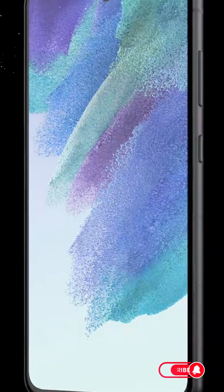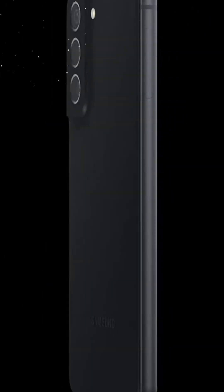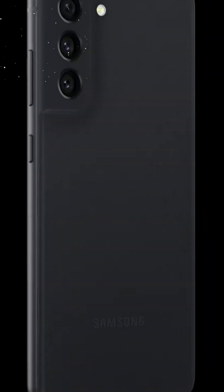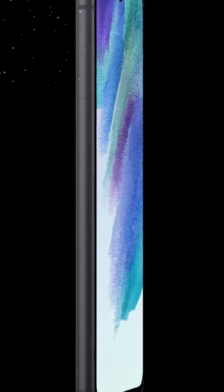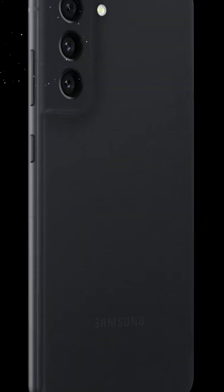From the moment you lay eyes on the Samsung Galaxy S21 FE 5G, you'll be captivated by its sleek and sophisticated design. The graphite variant exudes a timeless elegance, making it an instant head-turner. The device's form factor is a perfect marriage of style and functionality, fitting comfortably in your hand.